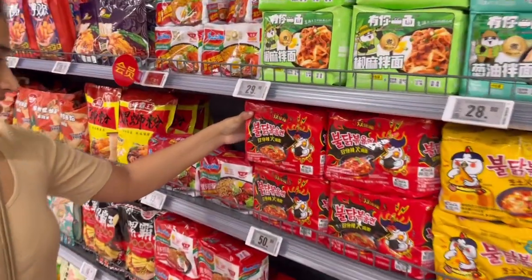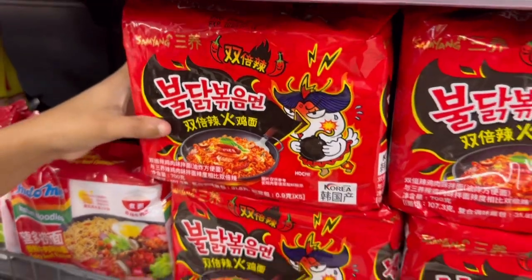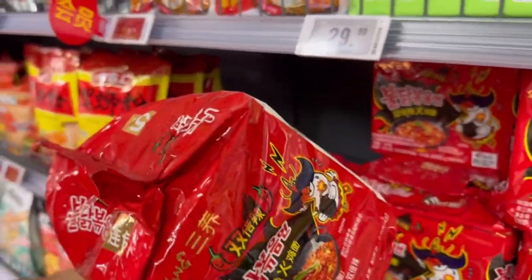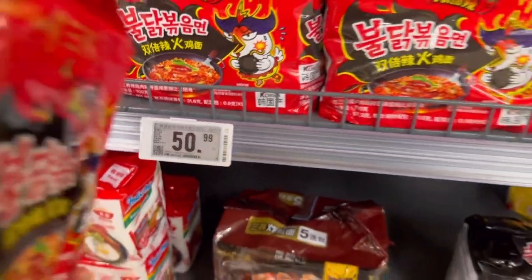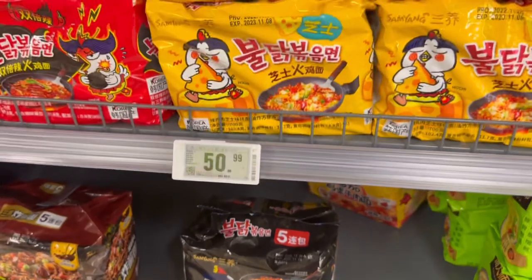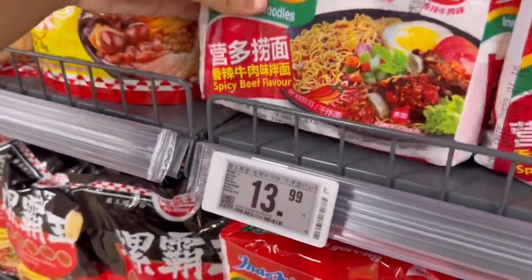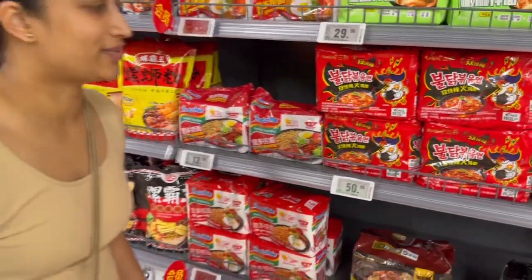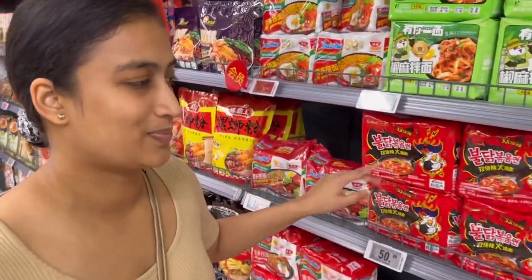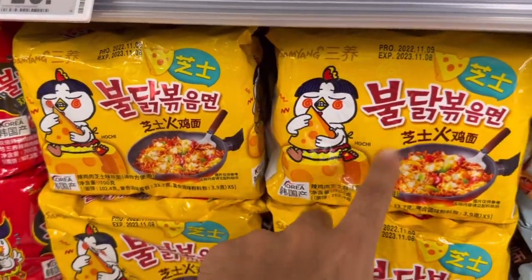That's Samyang - the famous Samyang. This is a pack of five for 50 RMBs. These are more expensive because they're not Chinese, they're Korean. But look - Indomie is here too. Indomie five-pack is only 14 RMBs. That's our go-to - Indomie is very good, recommended. This one I'm guessing is spicy - that's why people buy it as a challenge. And they also have a cheesy one that looks very good.